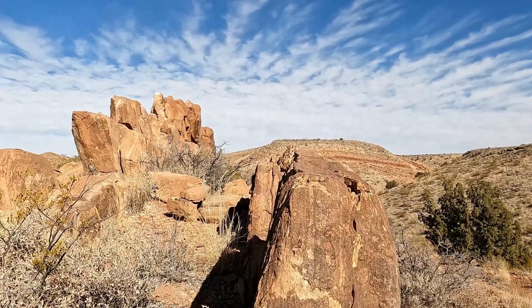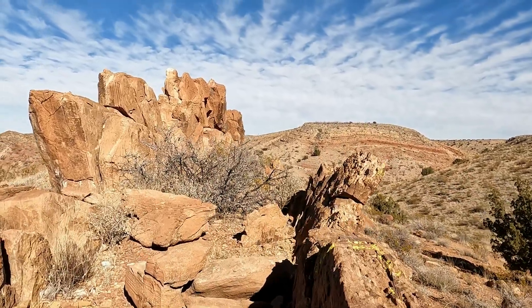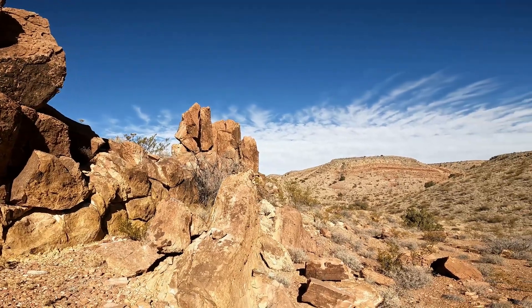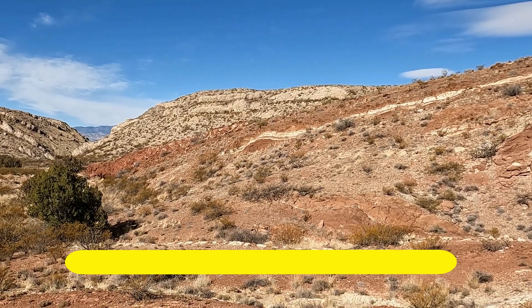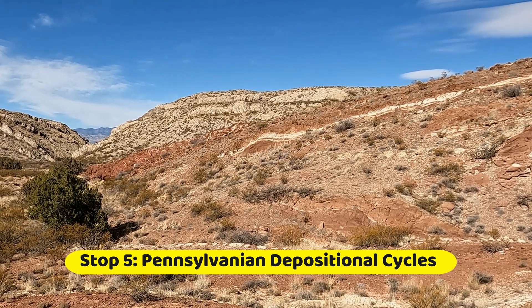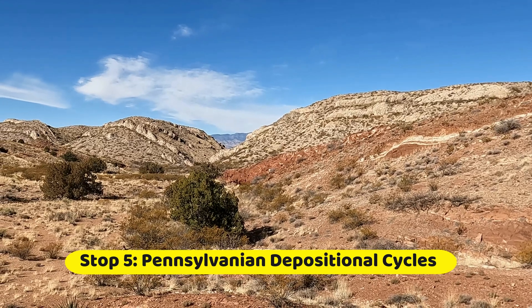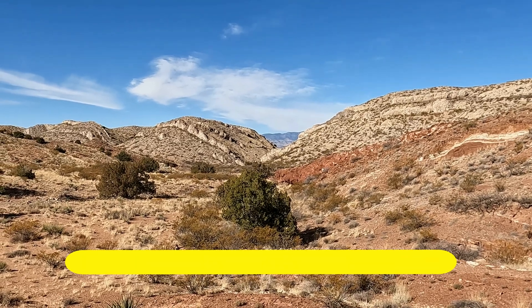On the right-hand side, you can see the grayish and reddish bands of the Meseta Blanca member. Behind that, the red Abo red beds. And then up on the ridge, you can see the limestones that are standing upright. We'll be hiking down Arroyo del Tahoe and taking a closer look down there.